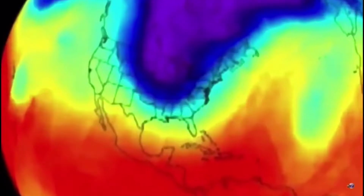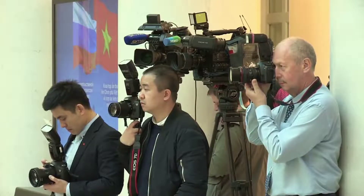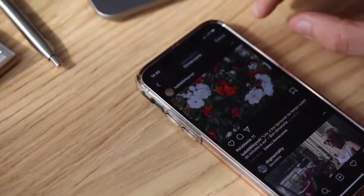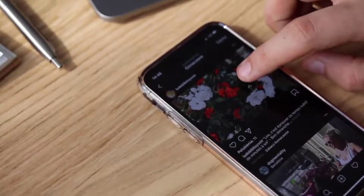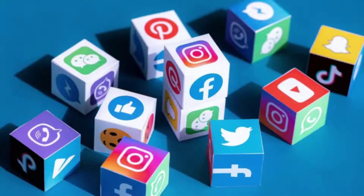Weather forecasting: Using supercomputers, the Meteorological Department can forecast weather conditions. Media and communication sector: Computers, with the help of the internet, have popularized mass media. In today's time, one can gain and share information very quickly with the touch of a fingertip using social media.